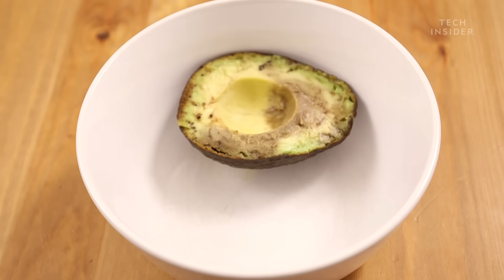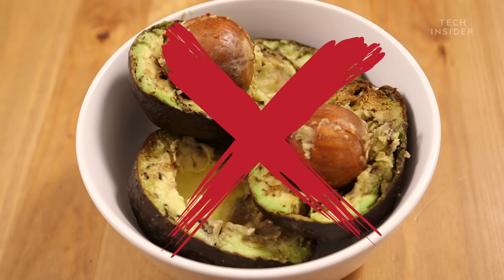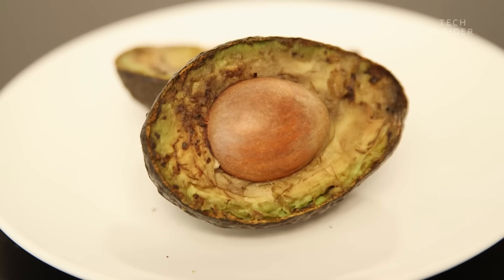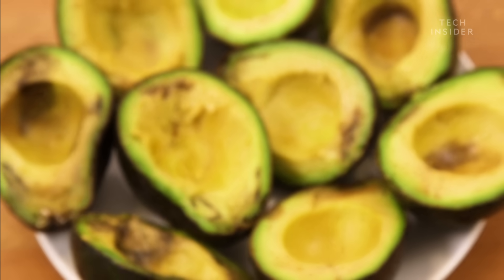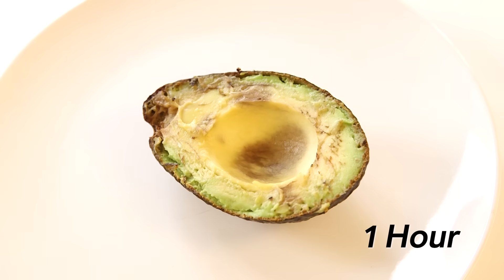Some people might try to prevent browning by putting the avocado pit in the bowl, but it does not work that way. Just like with apples, bananas, and potatoes, the flesh of an avocado browns when it's exposed to oxygen in the air. It's a process called oxidation, and it happens when the oxygen reacts with compounds called polyphenols, with the help of enzymes called polyphenol oxidase.